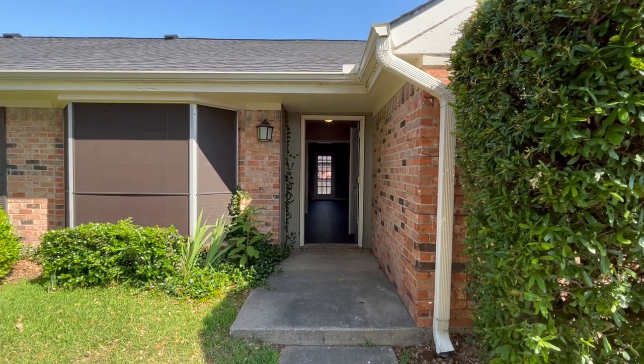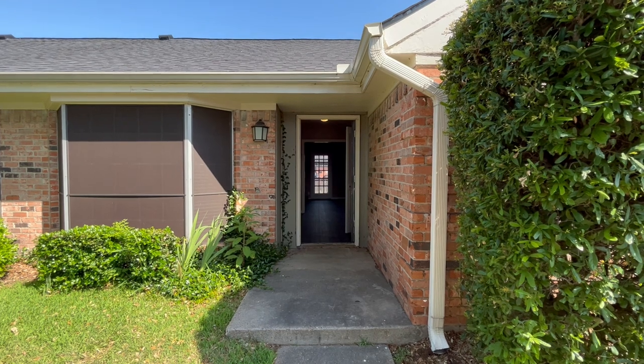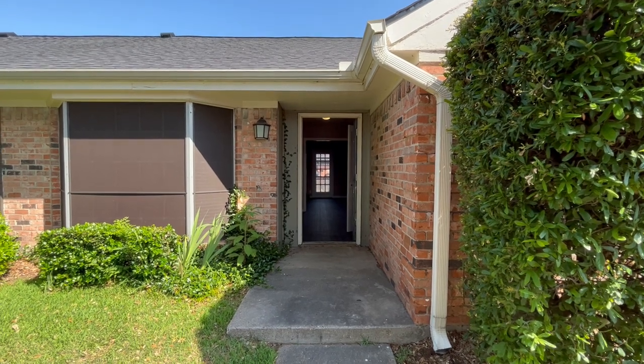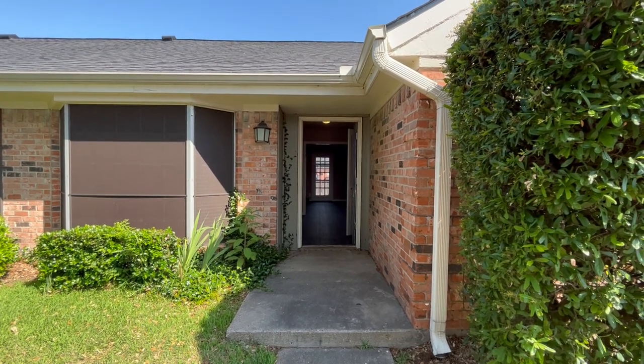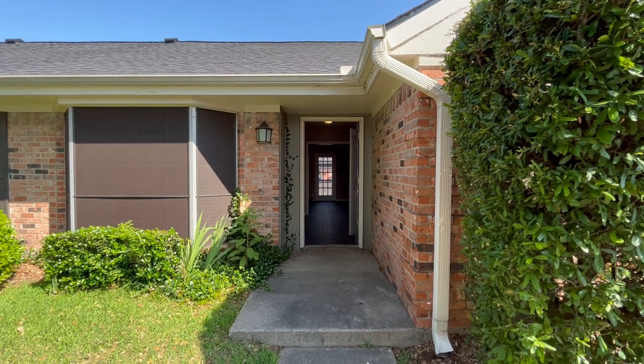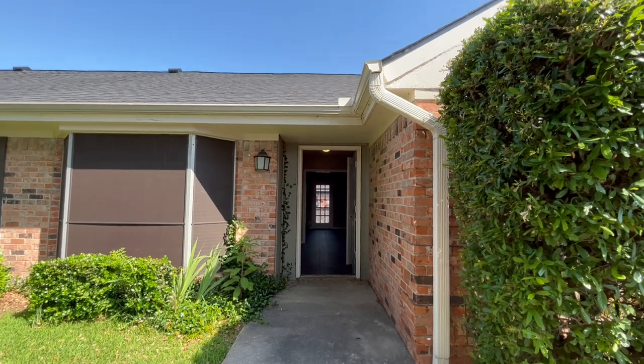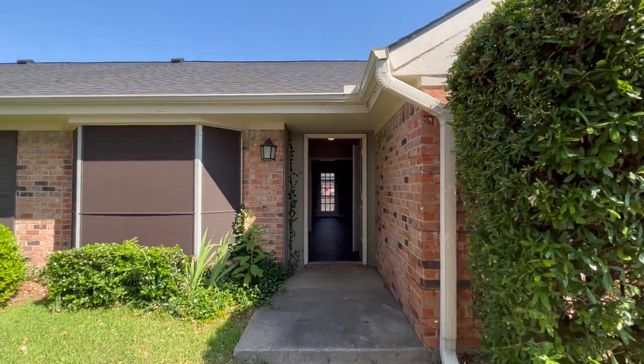Hi and welcome to the video tour of the Manor Walk floor plan here at Town Oak South, a beach management community. The Manor Walk is a two-bedroom, two-bath, 1,453 square foot cottage apartment. Cottage apartments feature no upstairs neighbor and a single floor floor plan.